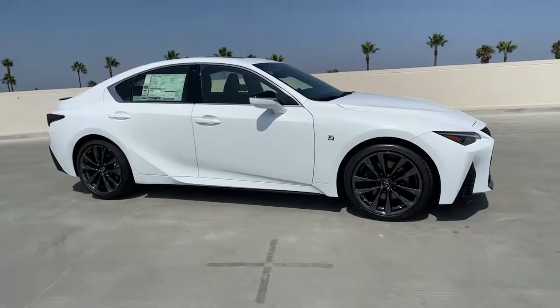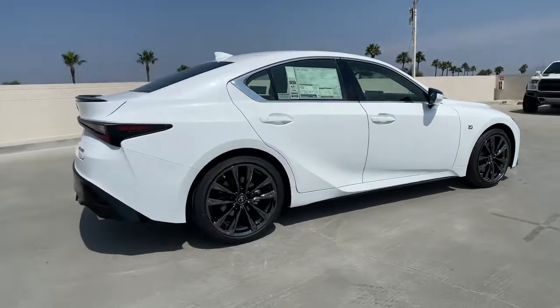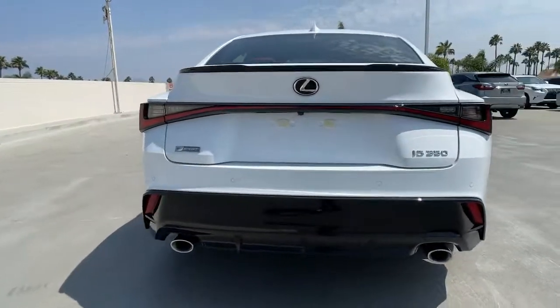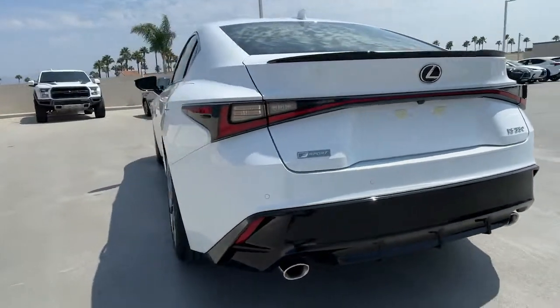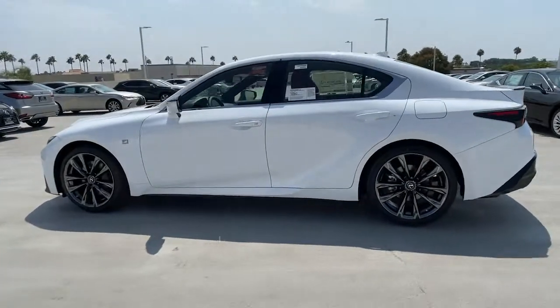Looking for your dream car? It could be the 2021 Lexus IS. Arrive in style on this exceptional IS. Superbly designed and deeply satisfying to drive, this feature-rich compact luxury sedan has the character you've been looking for.